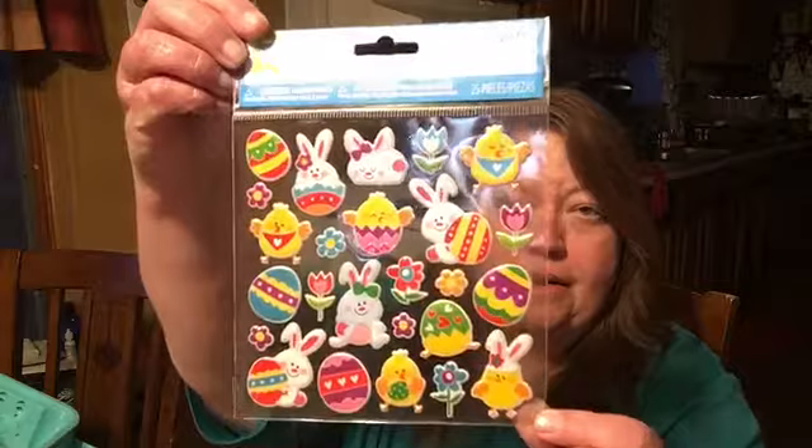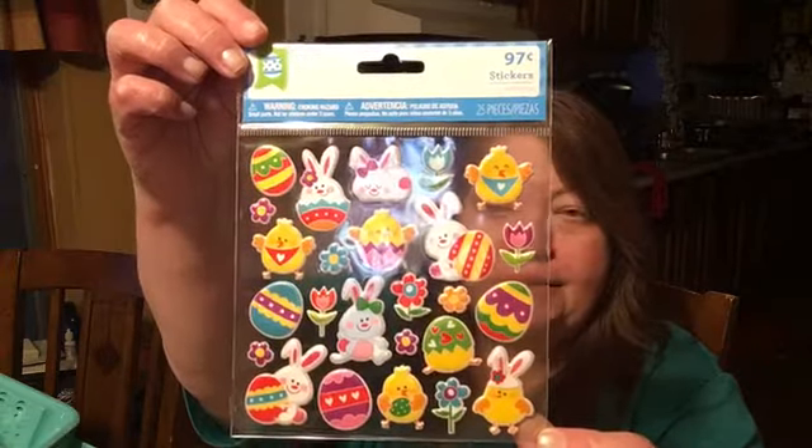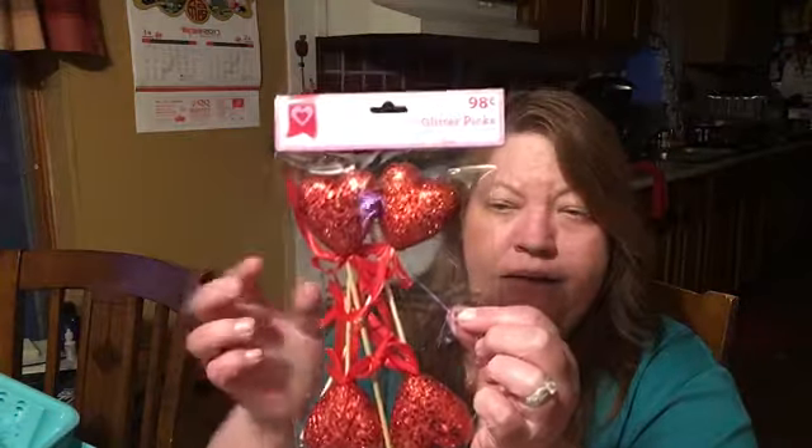I also found these Valentine's items — 44 pieces, originally $2, and I got them for 75% off. And then they had these stickers out for Easter, and I got two sets of those. I also got these heart picks — four in a pack — also 75% off. My Walmart doesn't have a whole lot of Easter stuff out yet; they're still trying to get rid of Valentine's stuff, which is 75% off.